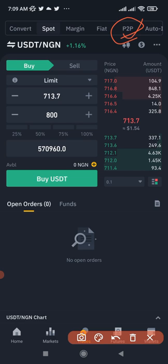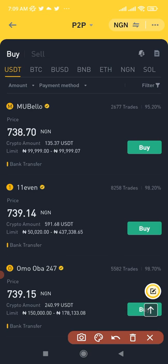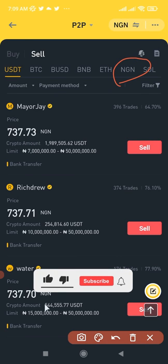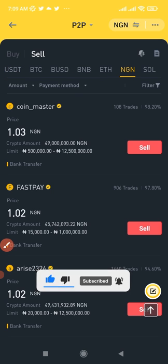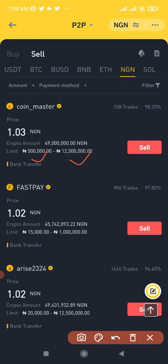The P2P can be accessed from the home page — click on P2P and it brings you to the interface. Click on 'Sell' since we already bought our NGN, then select NGN as the currency. Now we want to sell the NGN we just bought to our bank account. Check that the seller's limits match your amount — some merchants sell from as low as 15,000 to 20,000 NGN, so you can start with smaller amounts too.